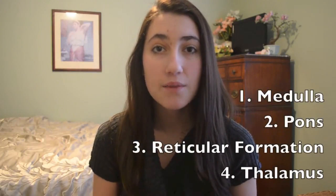The base of the brain consists of four main parts: the medulla, the pons, the reticular formation, and the thalamus. The medulla and pons make up the brainstem.